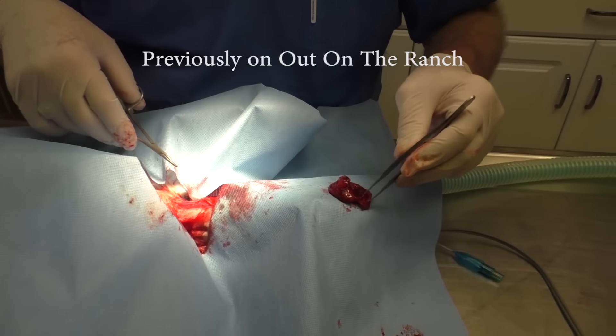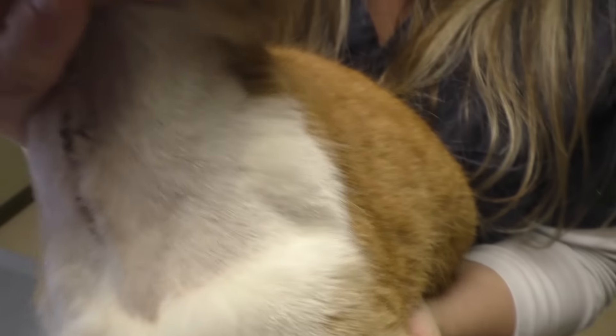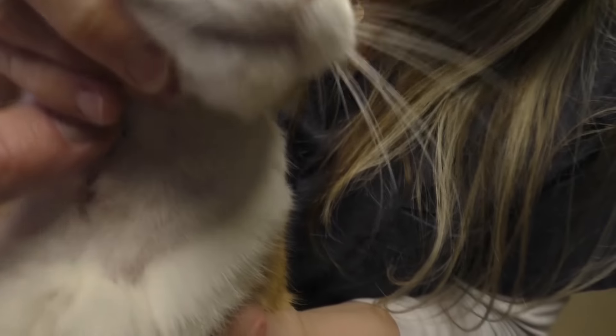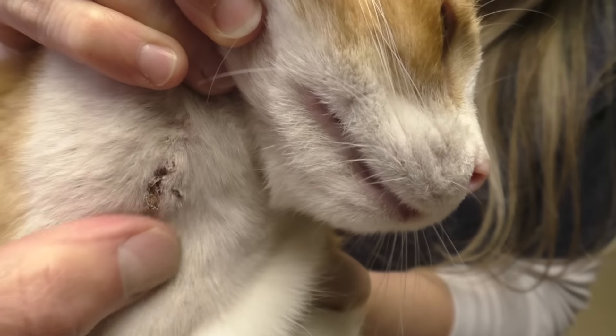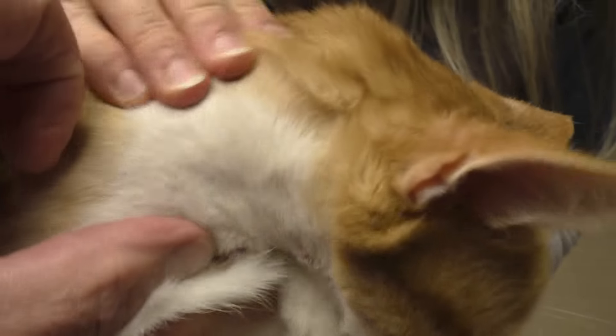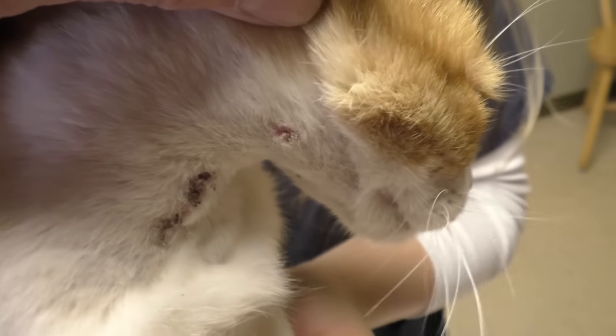We're going to close him up and wake him up. Okay, wiggle worm. Michelle, hold him up there so we can see his little neck. He was so good when we were taking these sutures out. That's where the big wound was made right there to get the big lump out of his throat, and then this small one up here is where the pellet was in him.